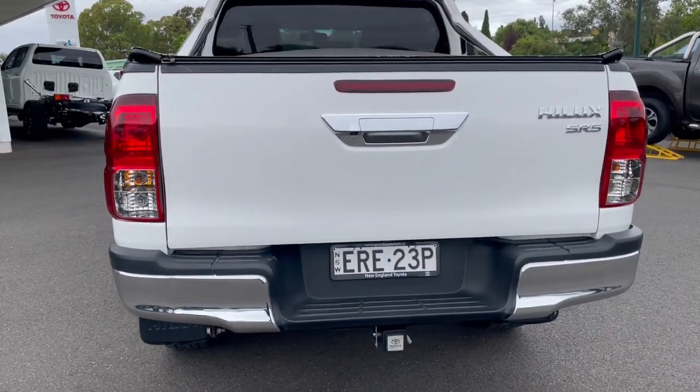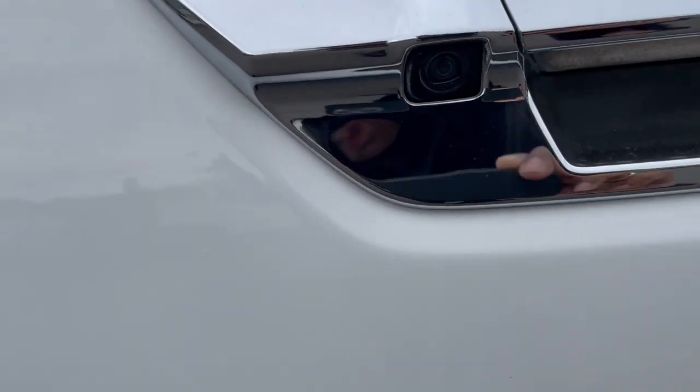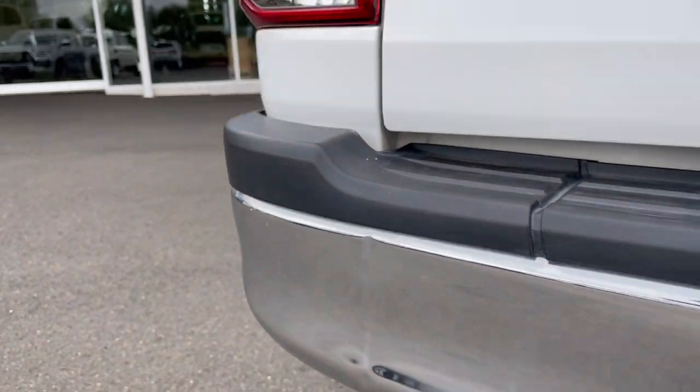Coming around to the rear of the vehicle, we do have a reverse camera fitted. There is a small dent in the rear bumper, but again nothing too major.